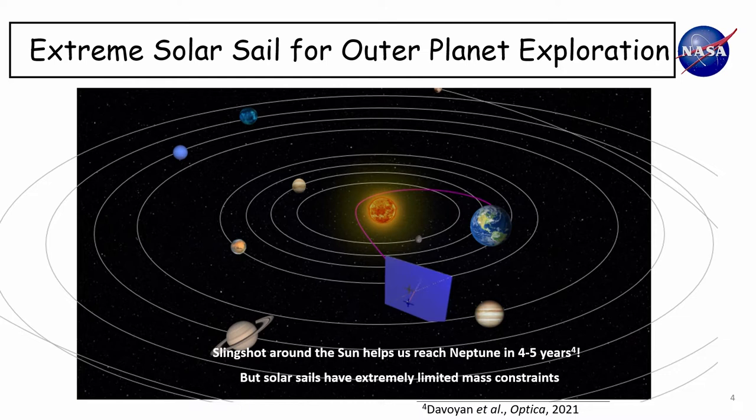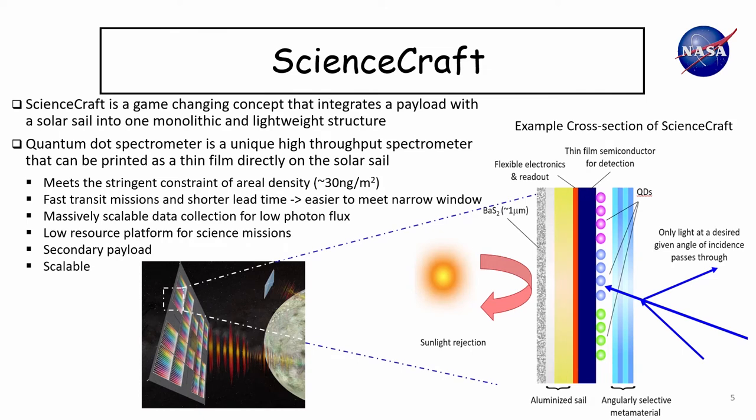The challenge of solar sails is that they have very limited mass allowance for payloads. For example, this simulation was done with an areal density of about five grams per meter squared, so a reasonable-size solar sail can carry only so much mass. In addition to the payload, we have other spacecraft subsystems needed for a successful mission. This is where ScienceCraft could be game-changing — it integrates the science payload and instrument directly with the spacecraft into a monolithic and lightweight structure.